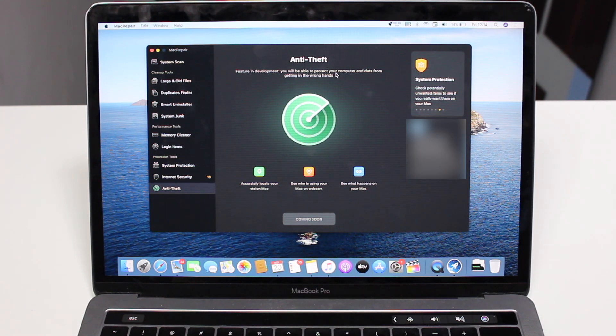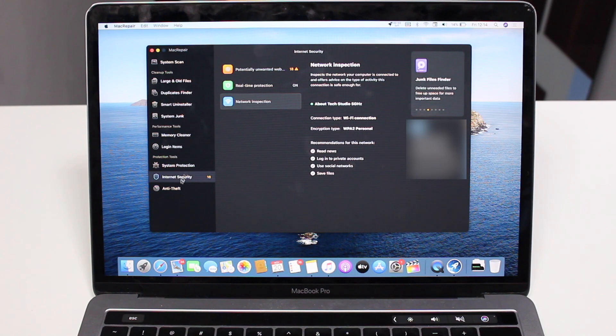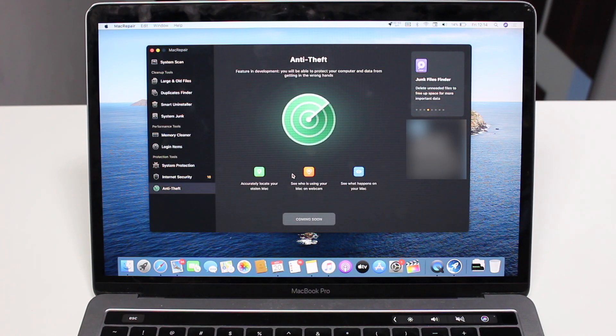Last but not least, we have Anti-Theft — a feature still in development. It will accurately locate your stolen Mac, see who is using it via webcam, and see what's happening on your Mac, protecting your data from thieves or hackers. It pretty much helps you with what websites are being accessed and what files are being downloaded to secure your data. By the time you're watching this, the feature may already be implemented.